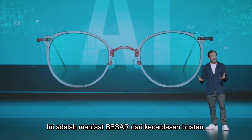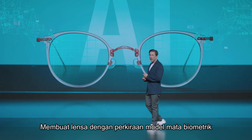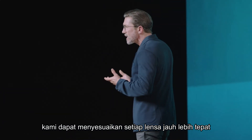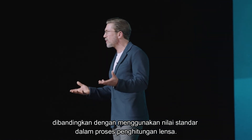This is the big benefit of artificial intelligence. By crafting the lenses with an approximate biometric eye model using our new AI technology, we can tailor each lens far more precisely than if standard values were used in the lens calculation process. And the vision benefits are clear.